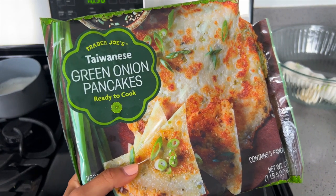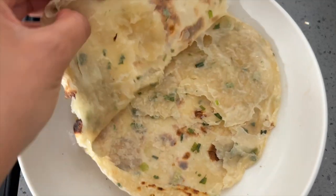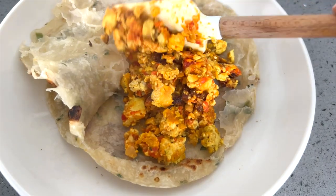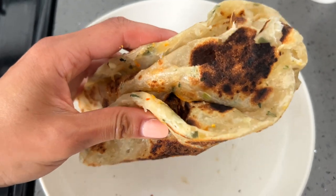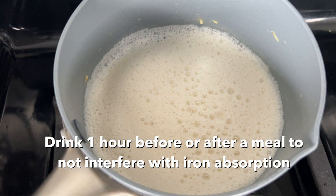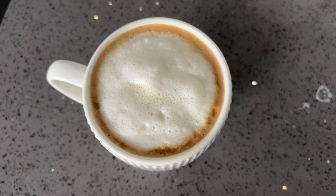These Taiwanese green onion pancakes from Trader Joe's are my obsession. Every time I go, I stock up — I have two packs in my freezer right now. I opened one up kind of like a pita bread and stuffed all the yummy tofu scramble goodness inside. And this is it. Voila. I was starving and this is so good. Then I prepared my coffee because I always have to have coffee in the morning. I've been obsessed with this soy milk by Pacific Foods — it only has two ingredients and it froths really well.